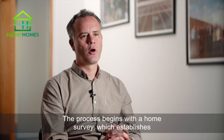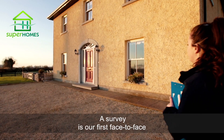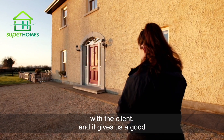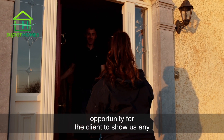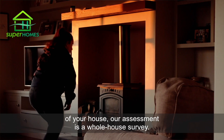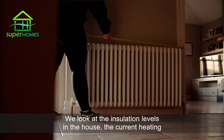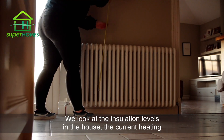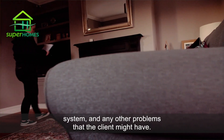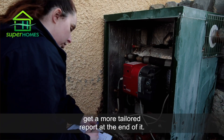The process begins with a home survey which establishes what we call the baseline position of the house. The survey is our first face-to-face with the client and gives us a good opportunity for the client to show us any problems they're having in the house. My name is Sarah O'Connell, I'm a Retrofit Engineer here at Super Homes. Where a BER rating is just a general overlook of your house, our assessment is a whole-house survey — it looks at condensation, mould, insulation levels, the current heating system and any other problems the client might have. It's a lot more of a personal approach and you get a more tailored report at the end of it.